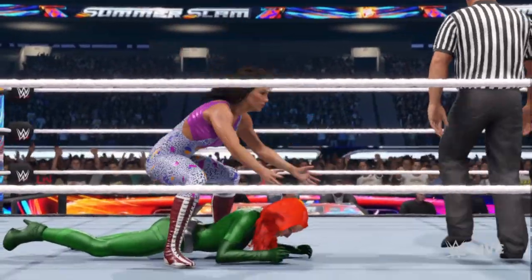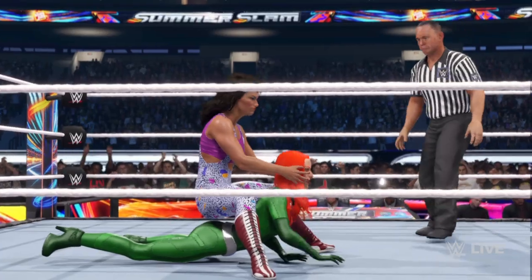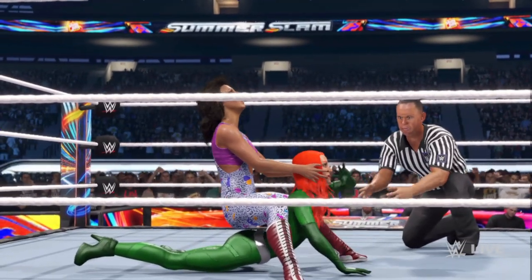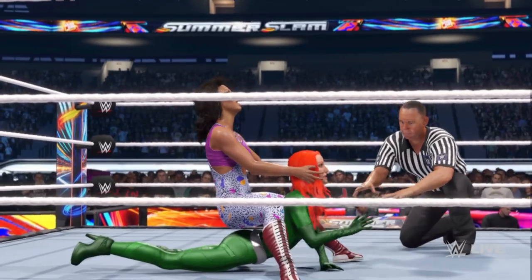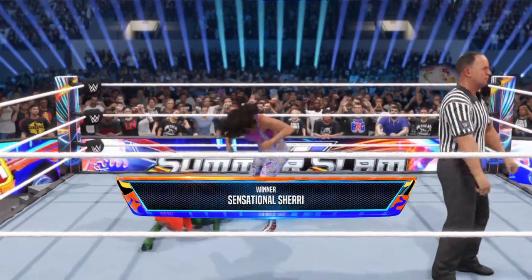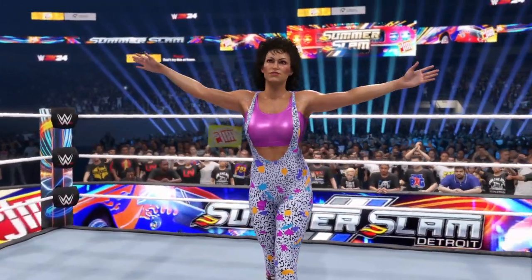Now she's looking to apply the pressure with this submission maneuver. Impressive display of power — you feel like hope is starting to fade away right now. She can't take it anymore — she taps out! What a submission match. Here is your winner: Finn.